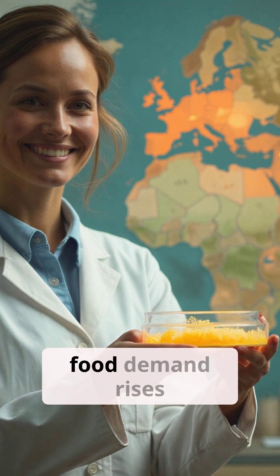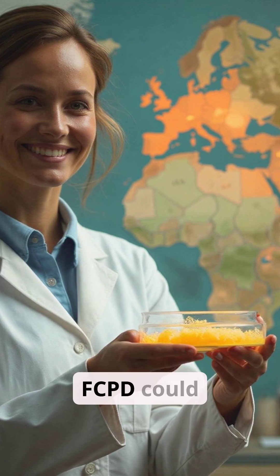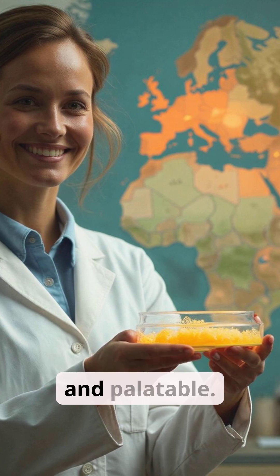As global food demand rises and environmental pressures mount, innovations like FCPD could redefine what we eat, offering protein that's both planet-friendly and palatable.